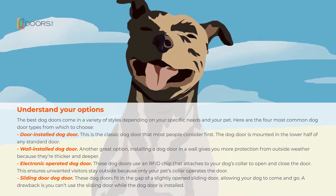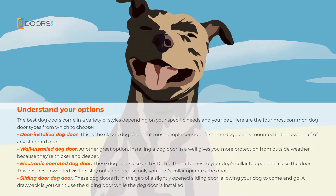Sliding door dog doors fit in the gap of a slightly open sliding door, allowing your dog to come and go. A drawback is you can't use the sliding door while the dog door is installed.